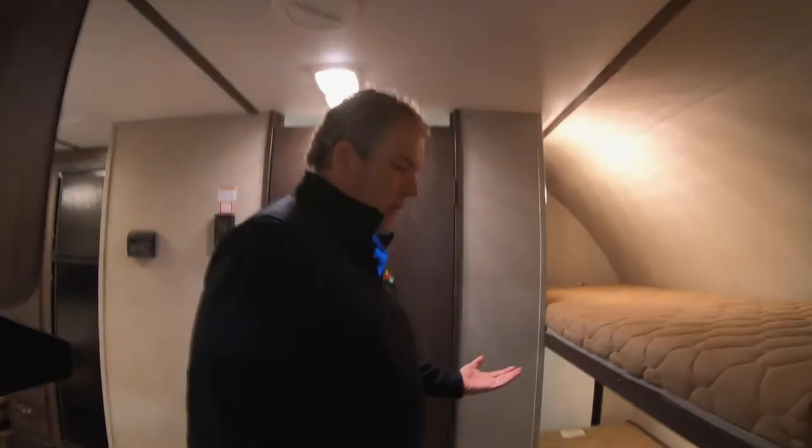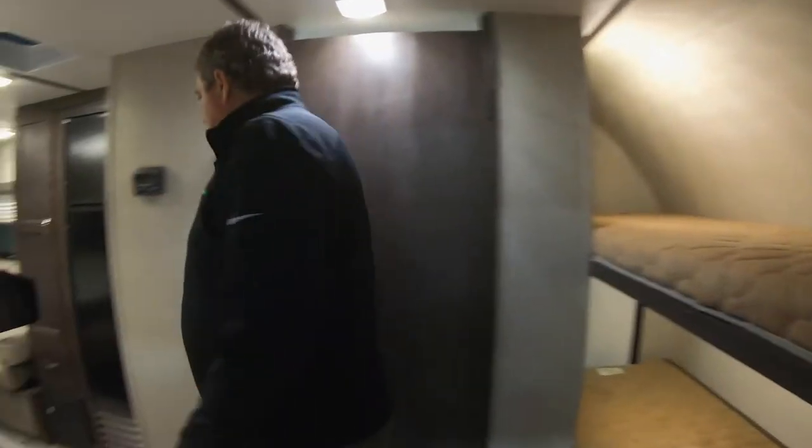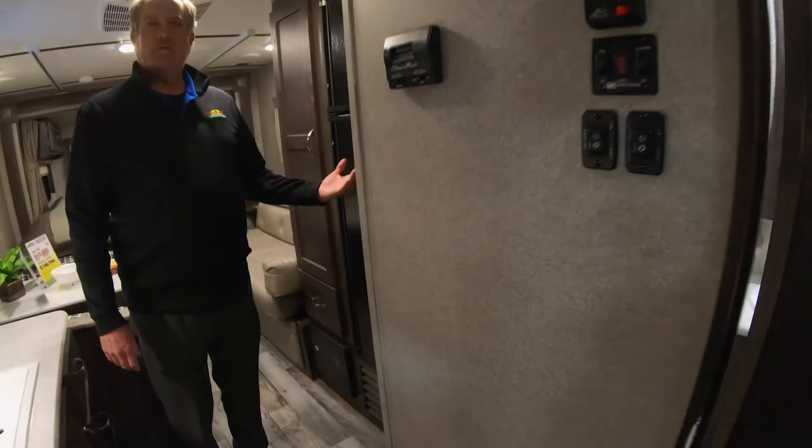Here's the bunks — that one lifts up nicely. Good storage here as well. Nice bathroom, full shower in there, with the tub. 8 cubic feet refrigerator.